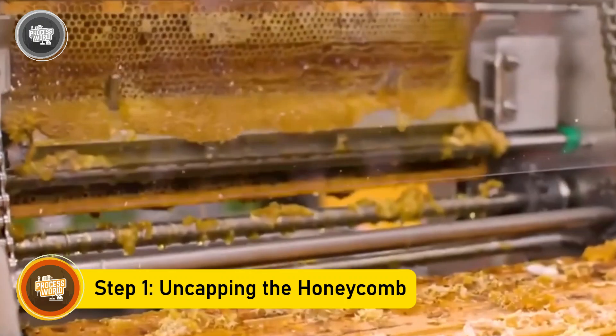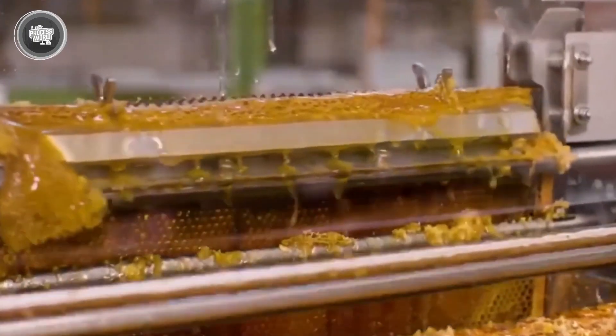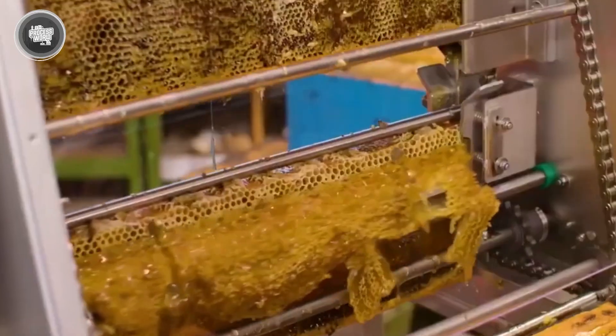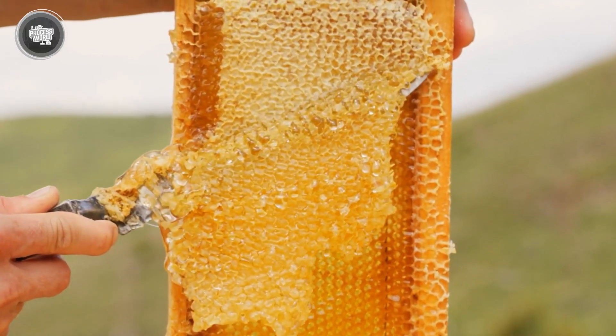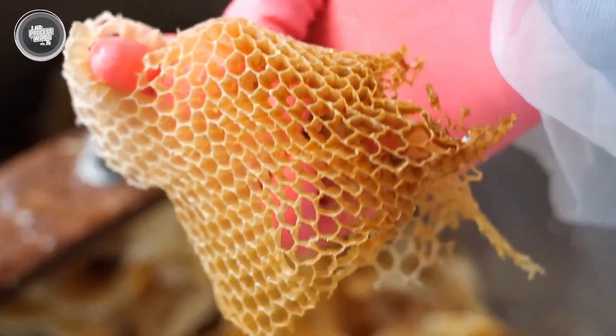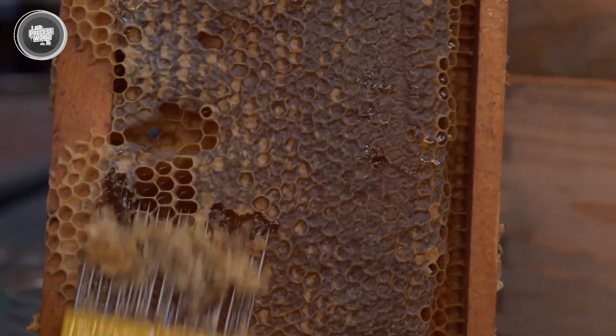Inside the factory, the first task is to remove the protective beeswax layer that seals the honey inside the comb. This process, called uncapping, is done using special machines with heated blades and rollers that gently slice off the wax without damaging the honeycomb structure. The removed wax isn't wasted — it gets collected and later used for products like candles, lip balms, and other skin care products.